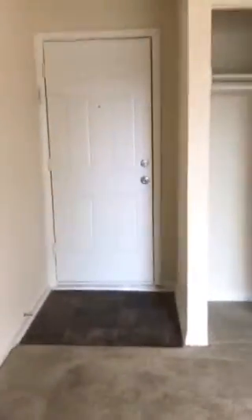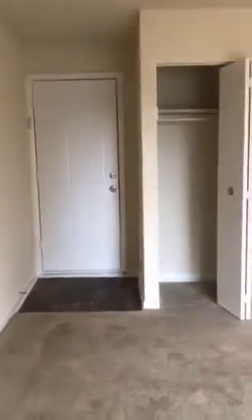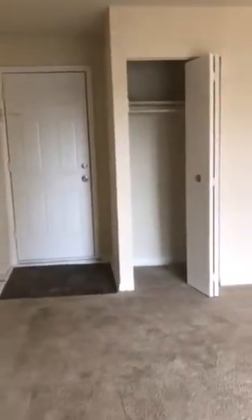Right here we have your front door and coat closet, and this is your living room. With this unit being on the top floor, you do have a nice private balcony to enjoy.